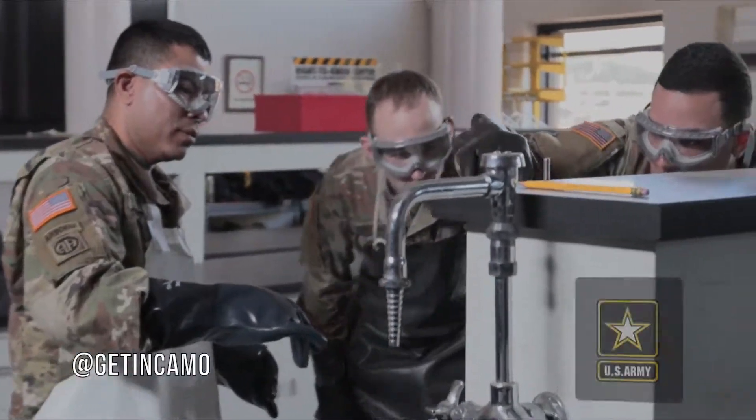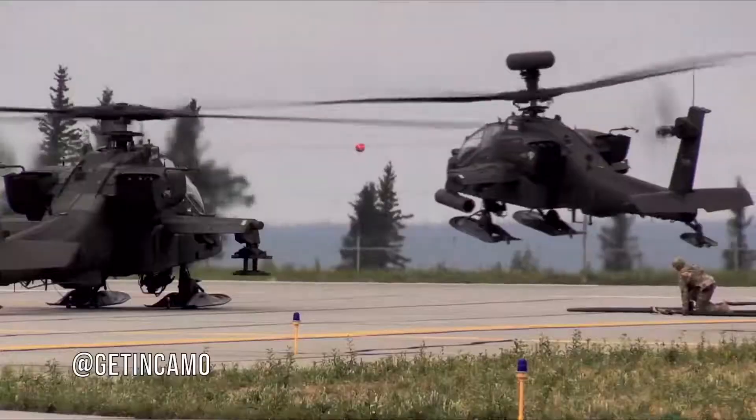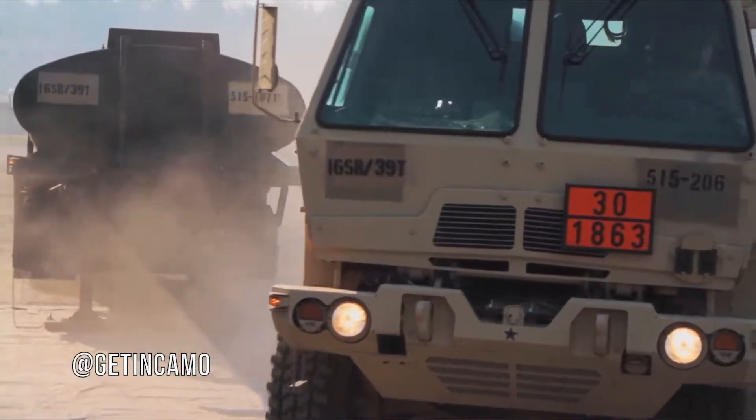Military Occupational Specialty: Petroleum Supply Specialist. Today's Army requires fuel to meet its missions, and this MOS supplies it.